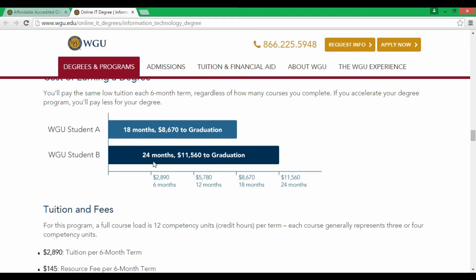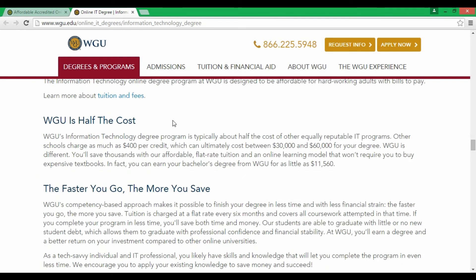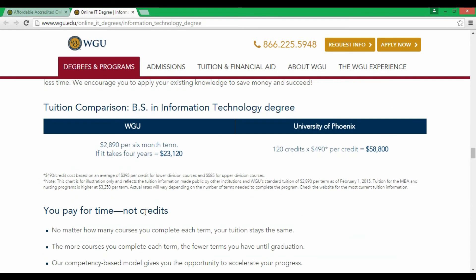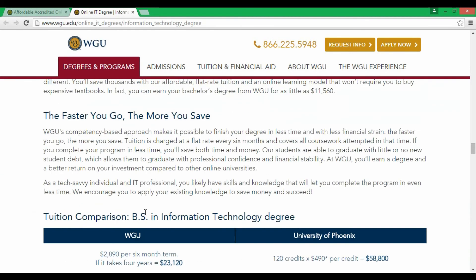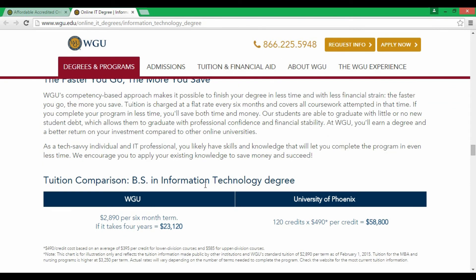They're telling you it's up to you how fast you want to graduate, but you pay per six-month term at $2,890. You can take two terms or up to eight terms to complete. The average price comes out to around $23,000, making this one of the few affordable online degrees available.